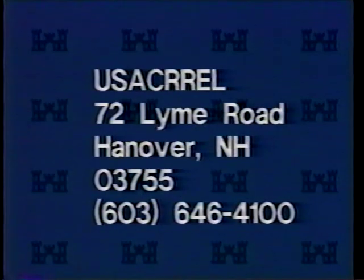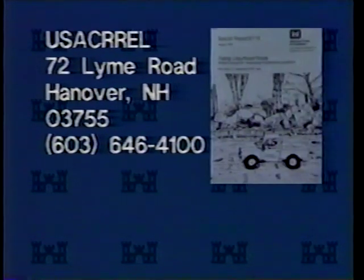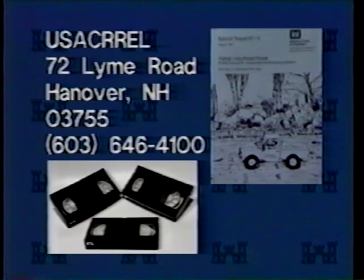More information is available from Krell. We will send you the latest information on getting started with Paver and will include a copy of the Unsurfaced Roads Field Manual. There are also videotapes to help road superintendents and their crews get started with the Unsurfaced Roads Management System.